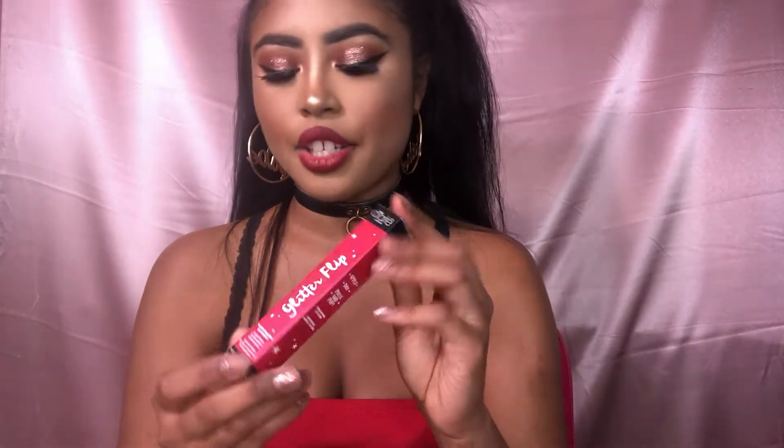The next thing I got at Sephora is the Ciate London Glitter Flip. If you've been on YouTube you've probably heard of this, but if not — it's a liquid lipstick that starts out looking like a regular liquid lipstick, and then when you press your lips together it turns glittery.